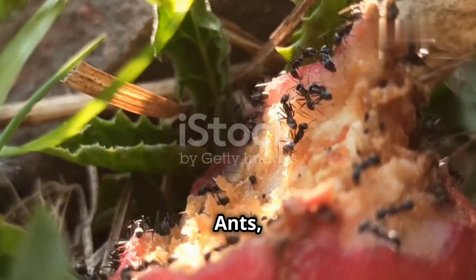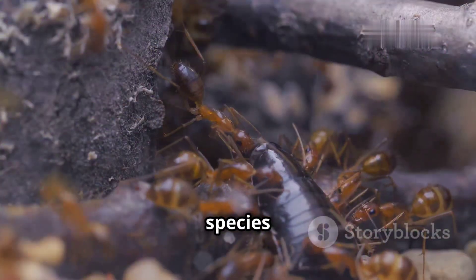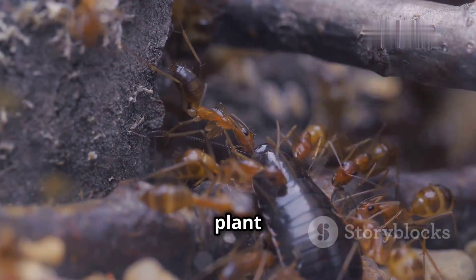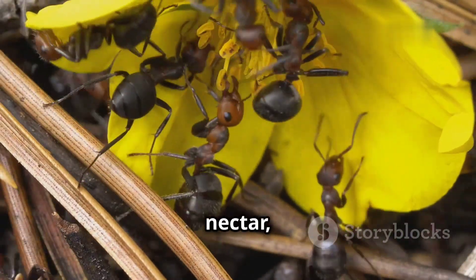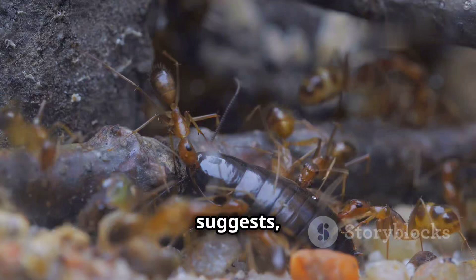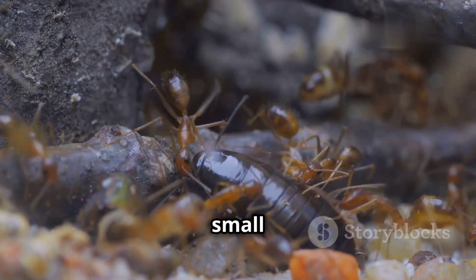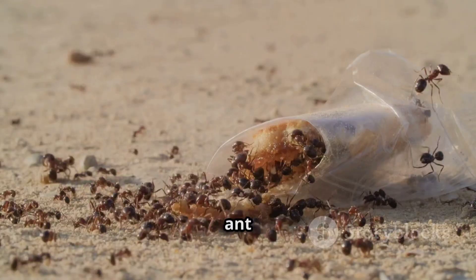Ants, as a group, display a wide range of dietary preferences. Some species are omnivorous, feeding on a combination of plant and animal matter. Others are strictly herbivorous, relying on seeds, nectar, or even fungus for sustenance. Carnivorous ants prey on other insects and small invertebrates.